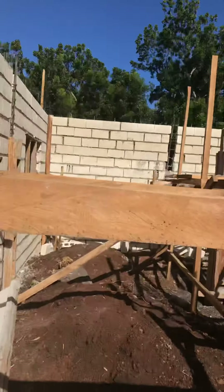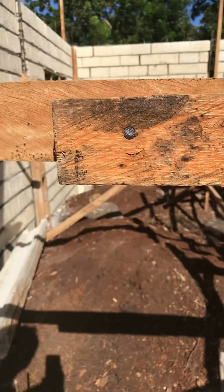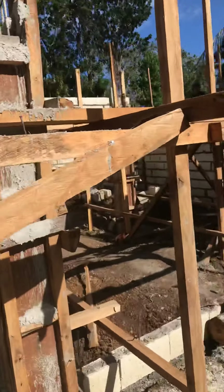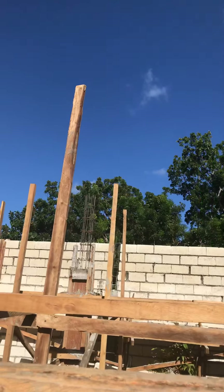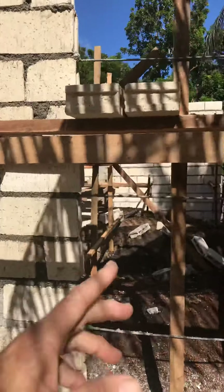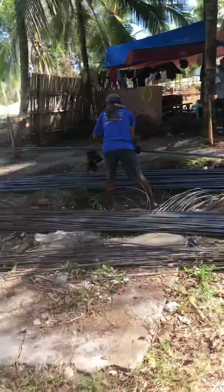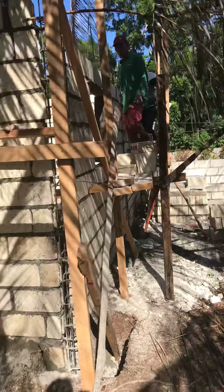Over here they pour the slab after they build the building, which is of course reverse from the US. This will be one garage bay, this will be another garage bay, and the ceiling will have a walking space in it too. There's also an air-conditioned room here with a little bathroom in the back and its own septic tank — they're just finishing up the last course of blocks now.